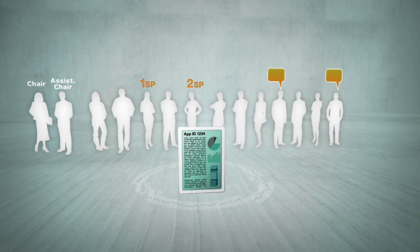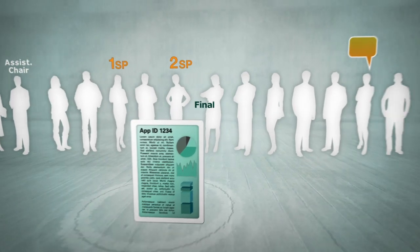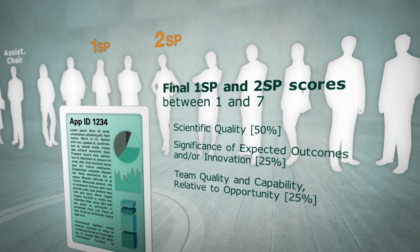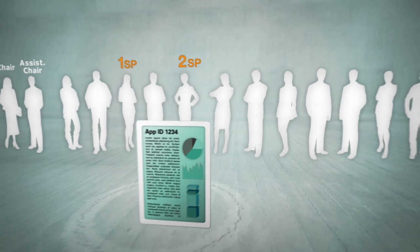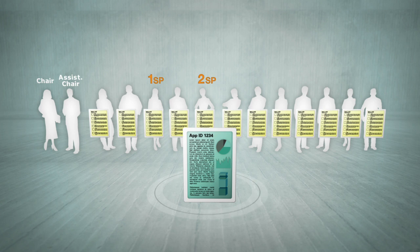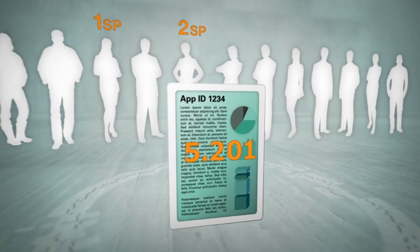Once the chair is satisfied that all panel members have had the opportunity to provide comment on the application, the primary and secondary spokespersons will then reveal their final scores between one and seven in all three assessment criteria. It should be noted that as a result of the panel discussion, these scores may be different from those announced at the introduction of the application. The chair will ensure that the scores for each criteria are a true reflection of the comments from both spokespersons. All panellists will then complete score sheets for the application and forward them to the secretary, who will enter them into a database and announce the final scores to the grant review panel.